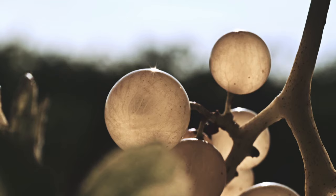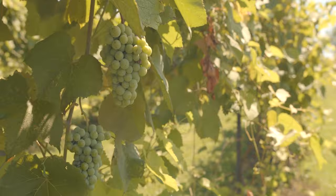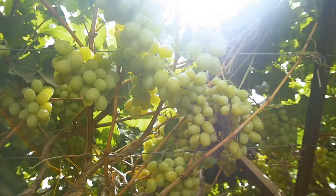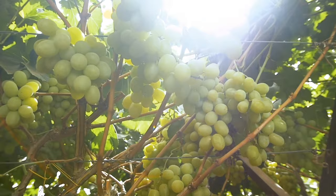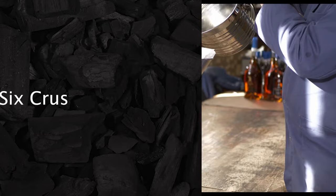The grapes used have to be grown and harvested in Cognac. Ugni Blanc grapes are the most commonly used, but there are a few others that are allowed. These white grapes are low in sugar and high in acidity, and while they don't make a great wine to drink, they do make great wines for Cognac.